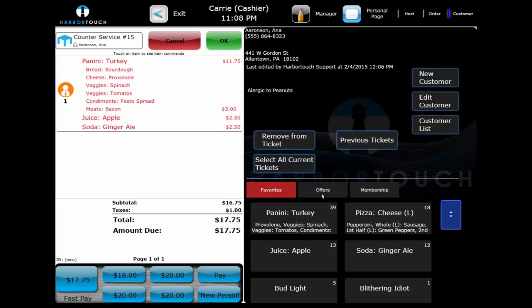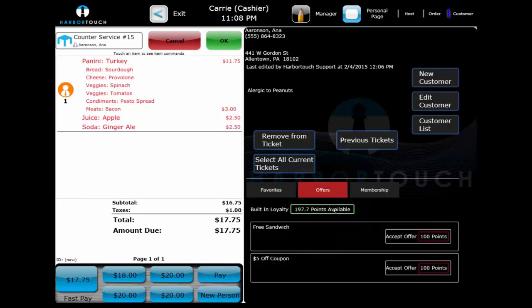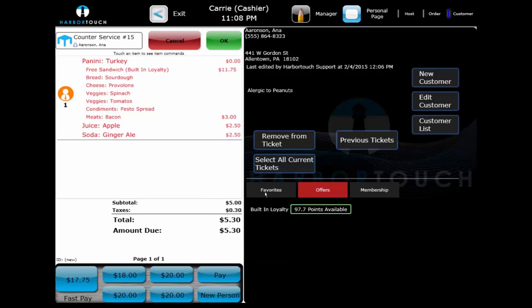As a customer frequents the business, they can also accrue loyalty points from their purchases. These points can then be redeemed for discounts on future transactions. In this example, Ana has over 100 points and decides to redeem them for a free sandwich. We can see the discount being applied on the check.